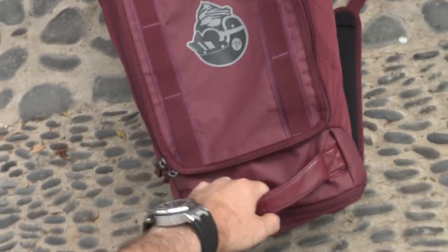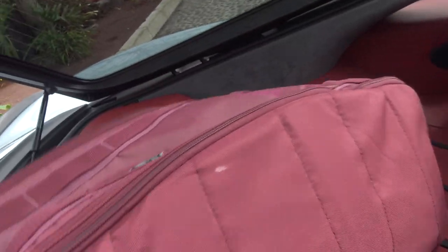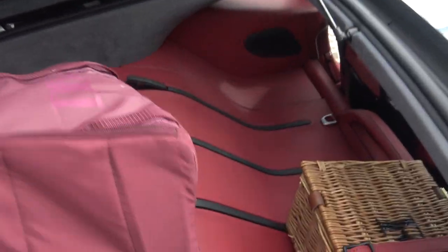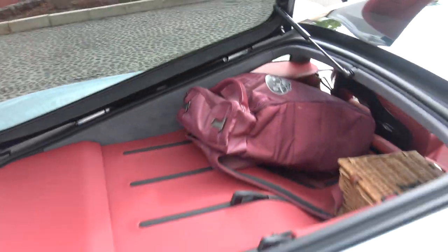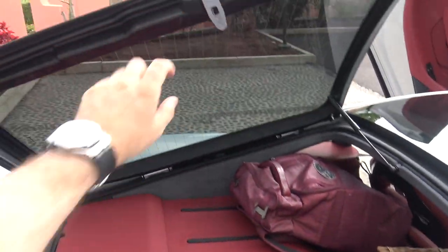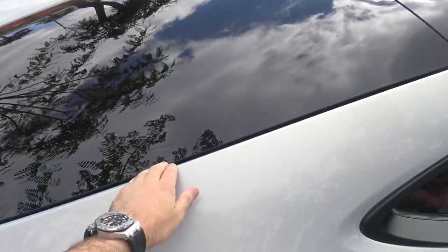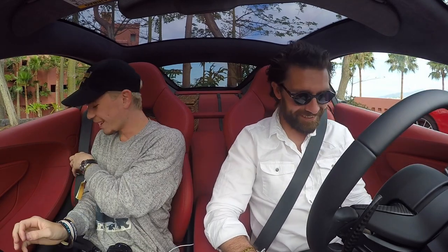Let's see how it goes. That one looks really nice as well — the white one. I think if I was speccing one, it might actually be white. Let's have a go sticking this in the back. There you have it — the practicality unfolds. And then just close it down. Sweet. Dihedral doors — so cool. They add so much drama, don't they?